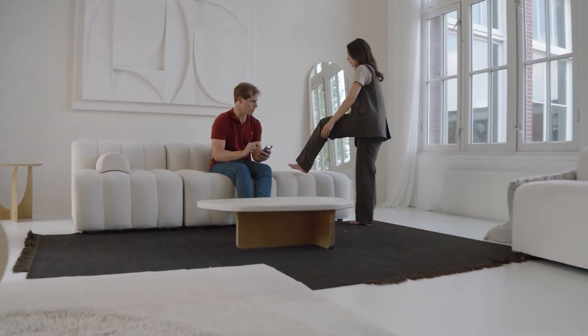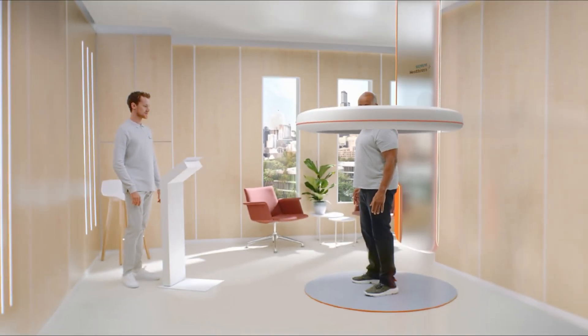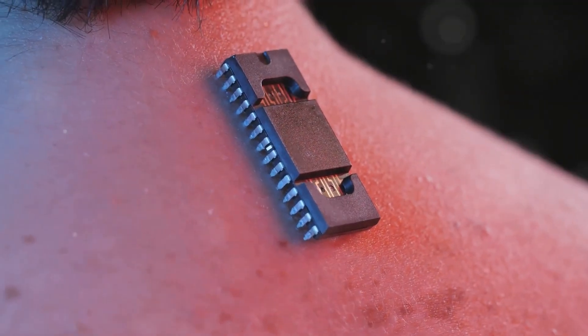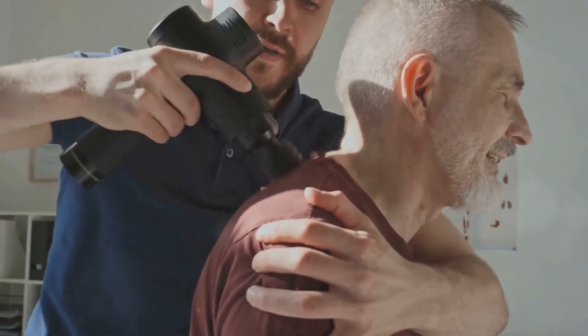Looking ahead, the potential for AI in early illness detection is virtually limitless. Some exciting developments on the horizon include non-invasive diagnostics — devices may soon detect biomarkers in breath, sweat, or saliva, offering painless diagnostics for conditions like cancer or metabolic disorders.